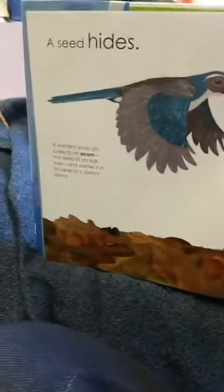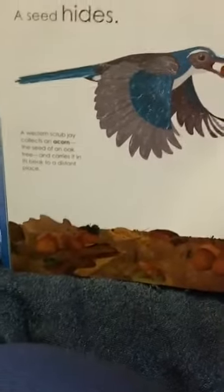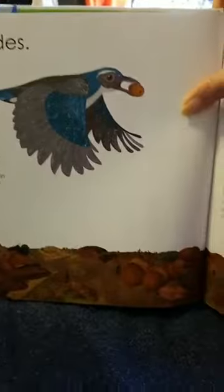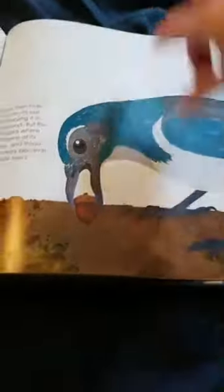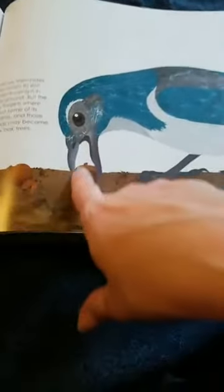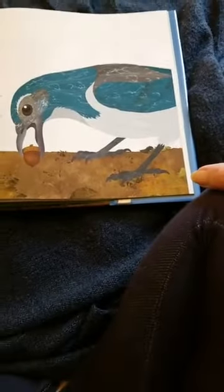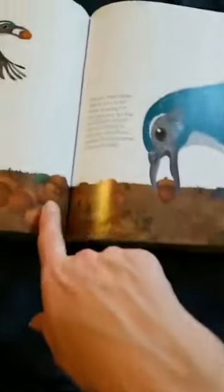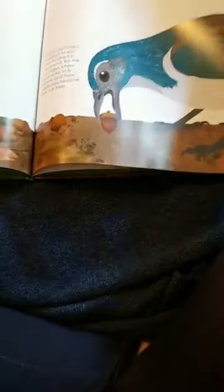A seed hides. A western scrub jay collects an acorn — the seed of an oak tree — and carries it in its beak to a distant place. The jay then hides the acorn to eat later, burying it down in the ground. But the jay often forgets where it puts some of its acorns, and these seeds may become new oak trees. See the blue bird? He's digging in the ground and burying acorns. Some of them will grow into new plants. Great big oak trees start out from a tiny little acorn.